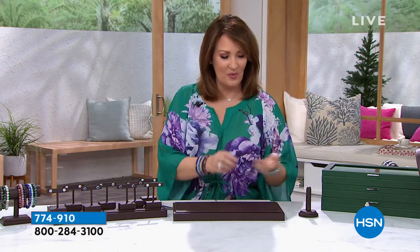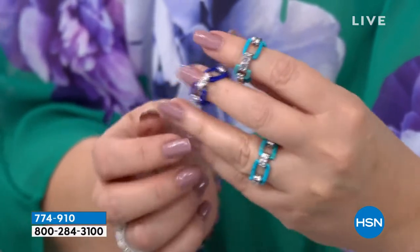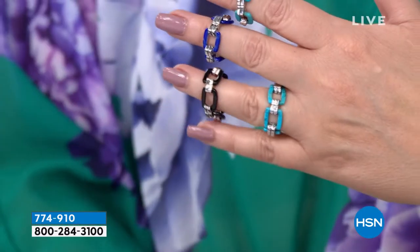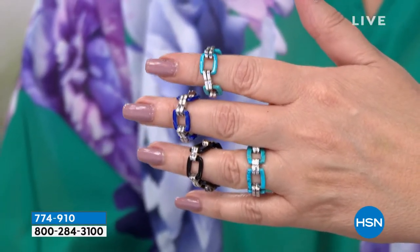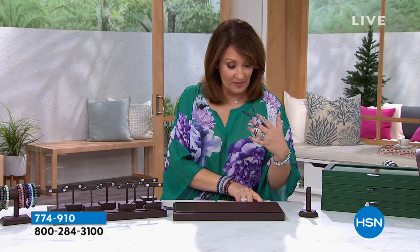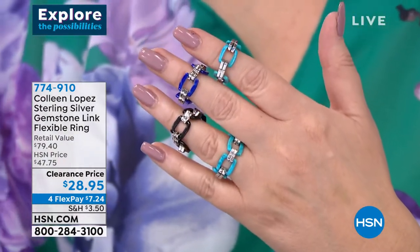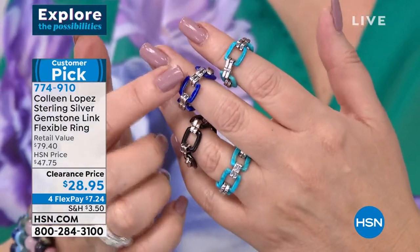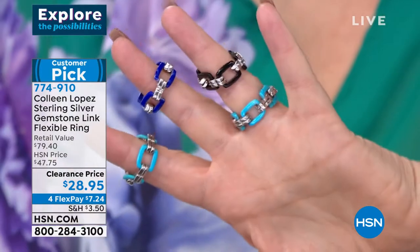There are a couple of Italian designers in particular that do these link bands — they're really cool, and again not at the price you'll experience here. You're picking whether you want the turquoise magnesite — that's the one I'm wearing — genuine lapis, or black onyx. There are three choices. Normally this is about an $80 ring — normally $79.40. And I'm heading off to Tucson in a couple of weeks. Seriously, the values we have here are better than Tucson, better than wholesale. We're doing this today. Are you ready? $28. $28. You can't buy costume jewelry or fake for this price.